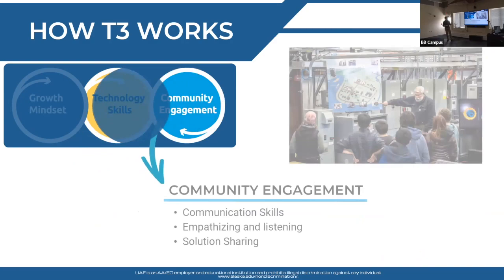The most important part: we need community engagement — not only engagement of our students in community, but also community engaging our students. Working on communication skills, empathizing, listening, not talking over others, and sharing your solution through storytelling. It's cool if you did something, but if you don't tell anybody it doesn't go anywhere.